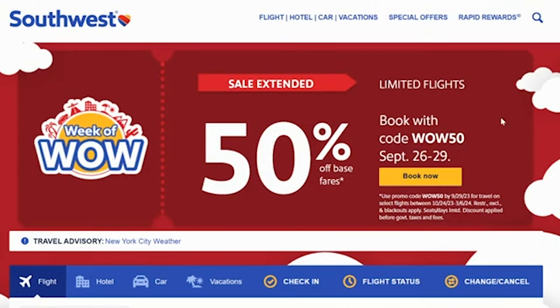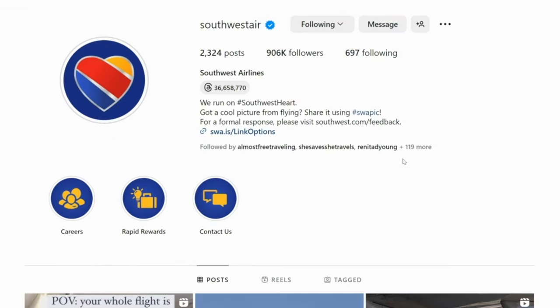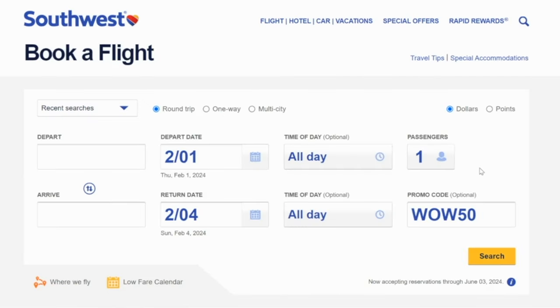Especially if you see something like a sale where there is 50% off base fares — that means you're also getting 50% off the points price. I would recommend following Southwest Air on social media and following their stories, because they will post whenever there is a sale. You can find promo codes and then check flights on southwest.com. Even if it's a flight you've already booked, Southwest is one of the most flexible with canceling flights and changing dates for no additional fee, so you can always cancel and rebook with the cheaper price.